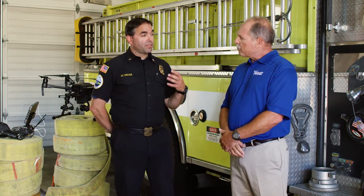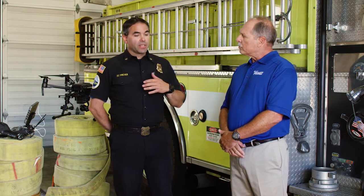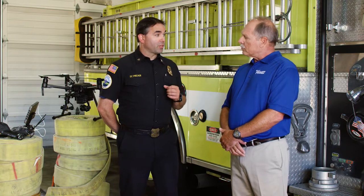Well, it's a game changer. The capabilities and things that we're able to do by attaching a tick to a drone gives us the ability to see things that we would have never been able to see ten years ago. It gives us the ability to make decisions — tactical decisions — and gives us situational awareness where we've never had before.